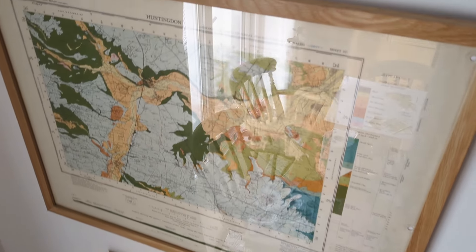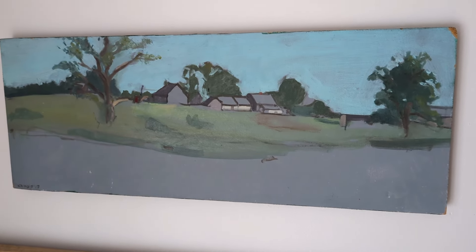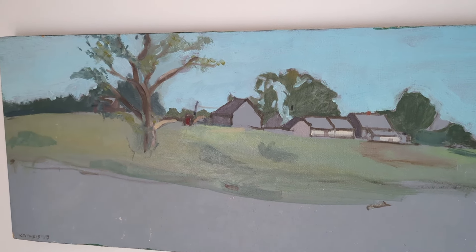Crixis had also brought along some of her older artworks, and this landscape she'd done really appealed to me and I bought it. This is it now hanging in my dining room.